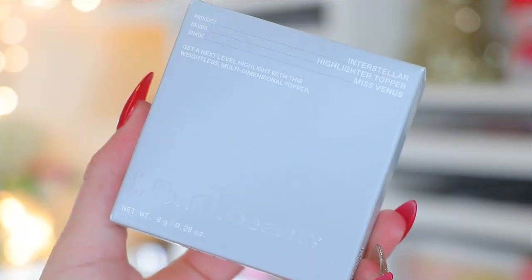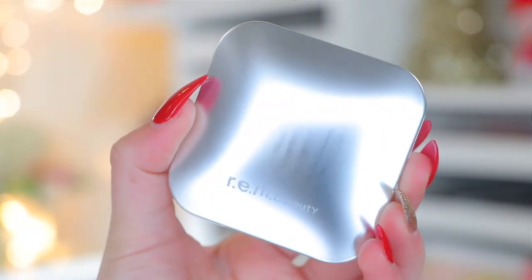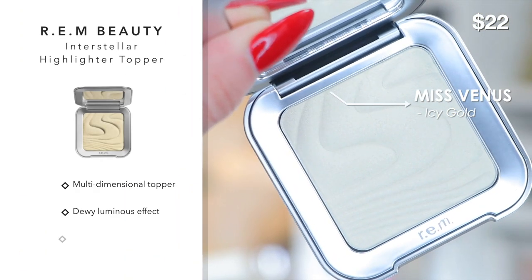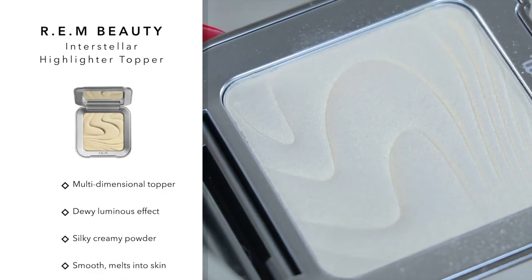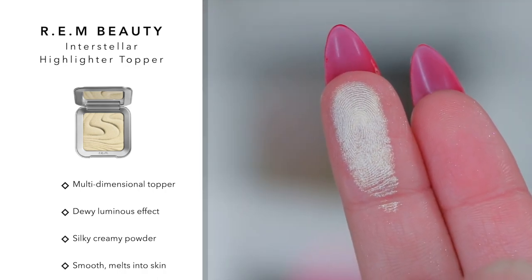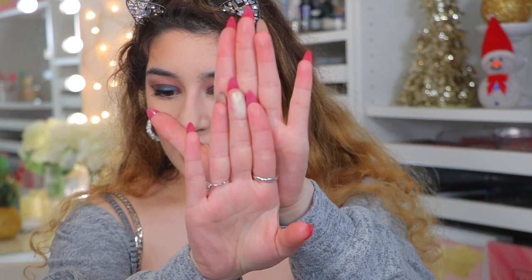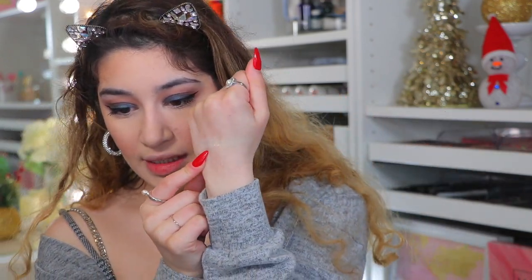Next is the highlighter — the REM Beauty Interstellar Highlighter Topper in the shade Miss Venus, which is described as an icy gold, retailing for $22. The packaging gives me Kiko vibes — really pretty, galaxy-like. These highlighter toppers are multidimensional with a silky, creamy formula. They're smooth, melt into the skin, and give a dewy luminous effect — no powderiness, no fallout, no chalkiness. Just very smooth and buttery. Miss Venus is a beautiful yellow gold — very gold, and I love that it doesn't really have glitter, just a luminous sheen.